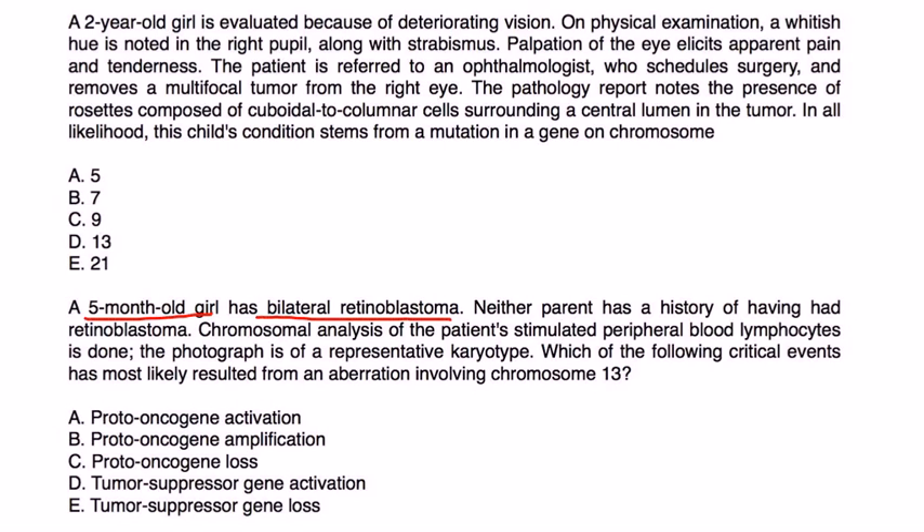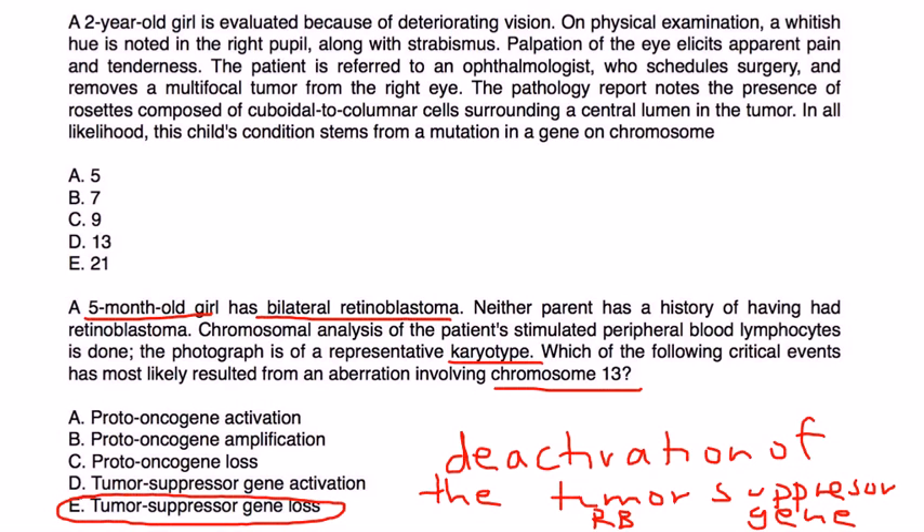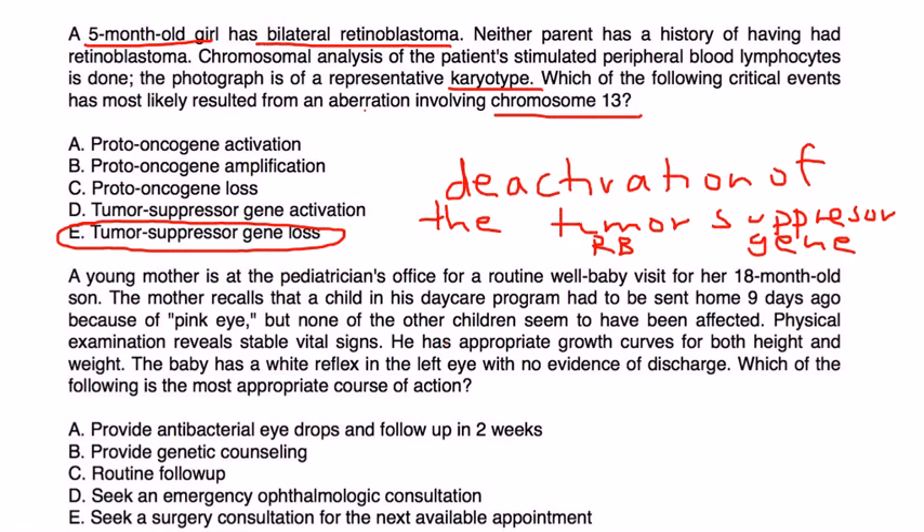Next: a five-month-old girl has bilateral retinoblastoma. Neither parent has a history of the condition. Chromosomal analysis of the patient's peripheral blood lymphocytes is done and a karyotype is shown. The question asks what critical event resulted from an aberration involving chromosome 13. The answer relates to the deactivation — or loss — of the tumor suppressor gene, specifically the retinoblastoma suppressor gene. The answer is choice E.